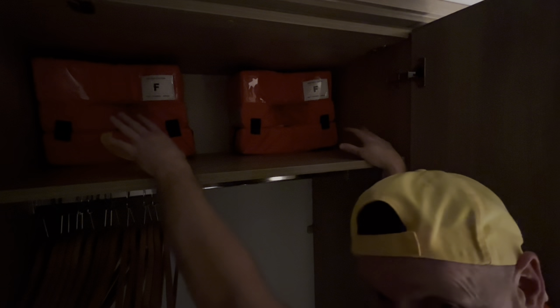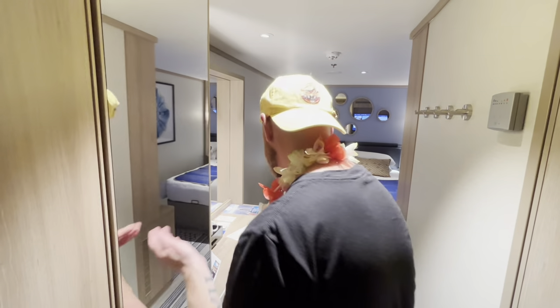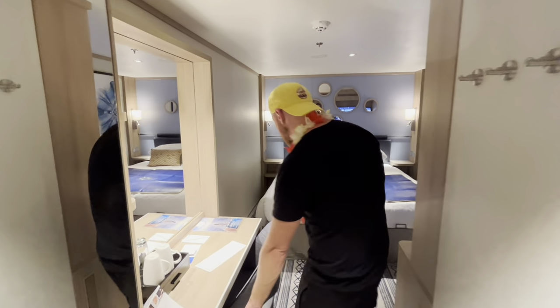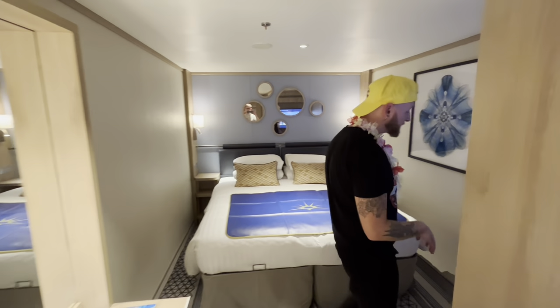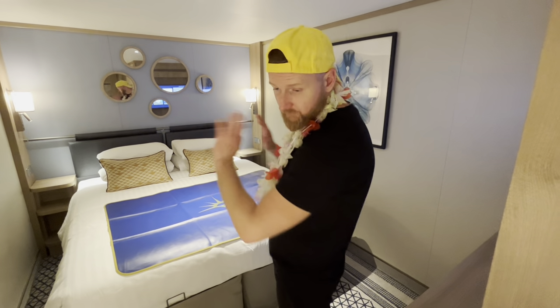The final wardrobe area has our life jackets up top and plenty of hanging space with hangers provided, which is great. It's actually quite spacious — for a week I think this will do nicely. Remember you can also ask for the bed to be separated, which gives you more of a walkway in the middle if you'd prefer that configuration.